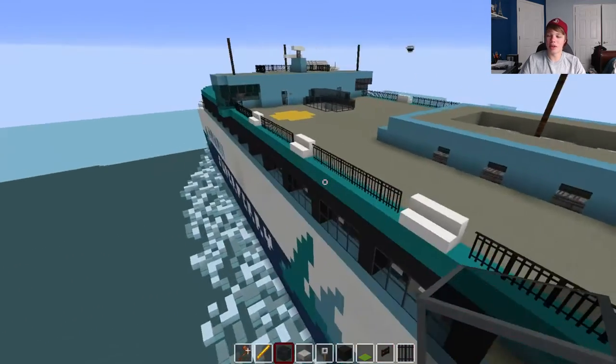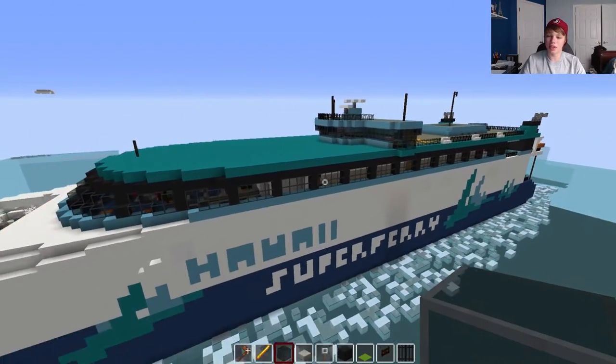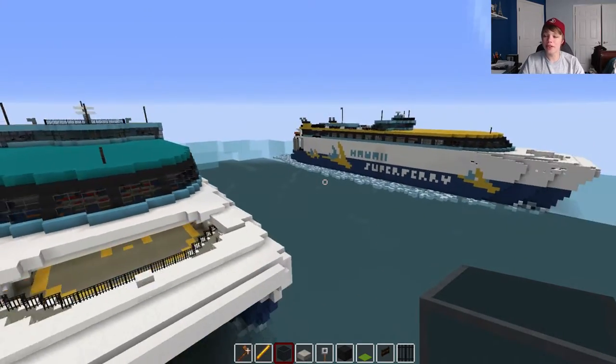Hello there guys, ProdigiesMind here today and welcome to a new video. Today I'm very happy to be sharing with you guys one of my newest projects — this is the Hawaii Superferry Pack.